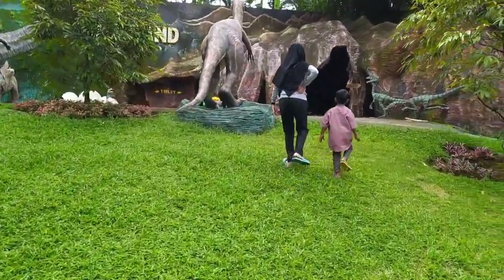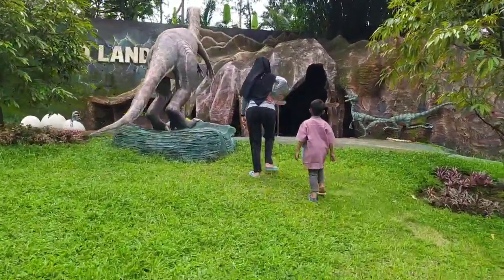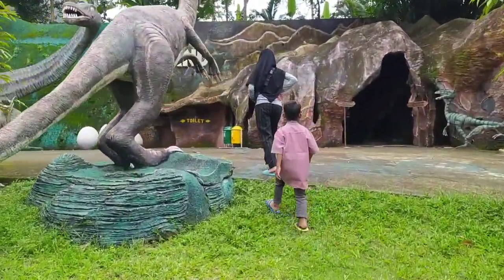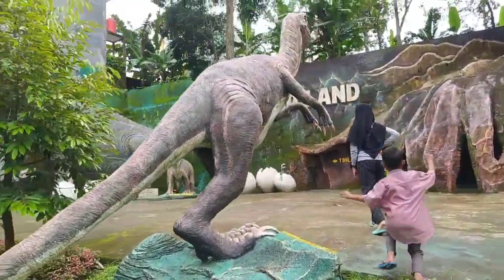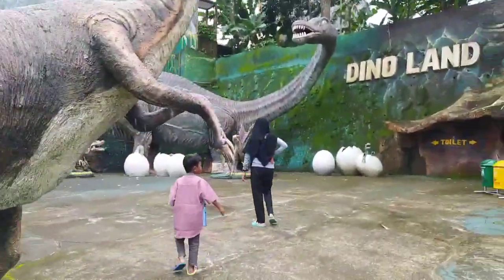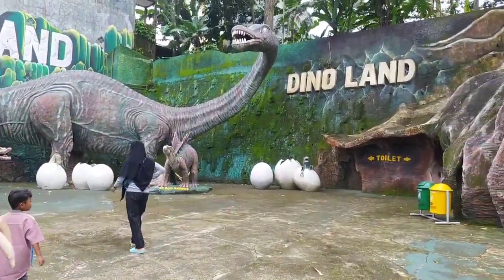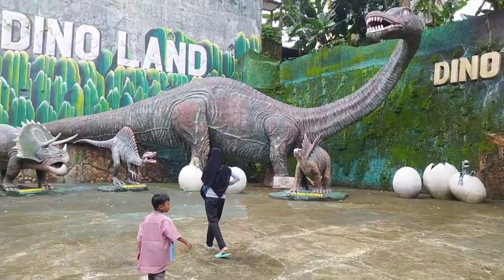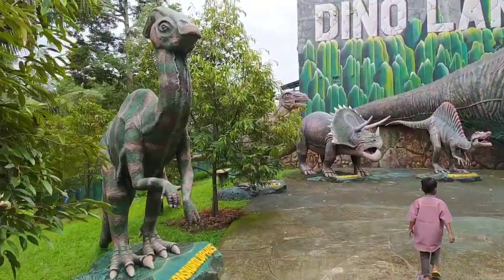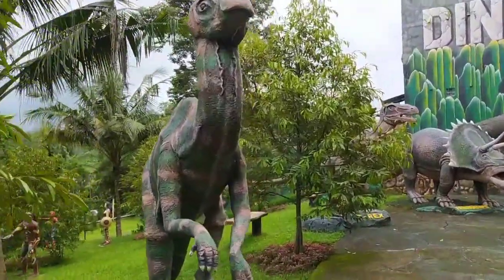Beginilah potret kita yang berada di area Dinoland, dan juga para patung mafia berada di sini. Sekarang kita akan berjalan-jalan lagi lebih jauh dan mengenal lebih dekat dengan para dinosaurus yang ada di Dinoland ini. Saksikan terus ya gimana keseluruhan kita di sini.